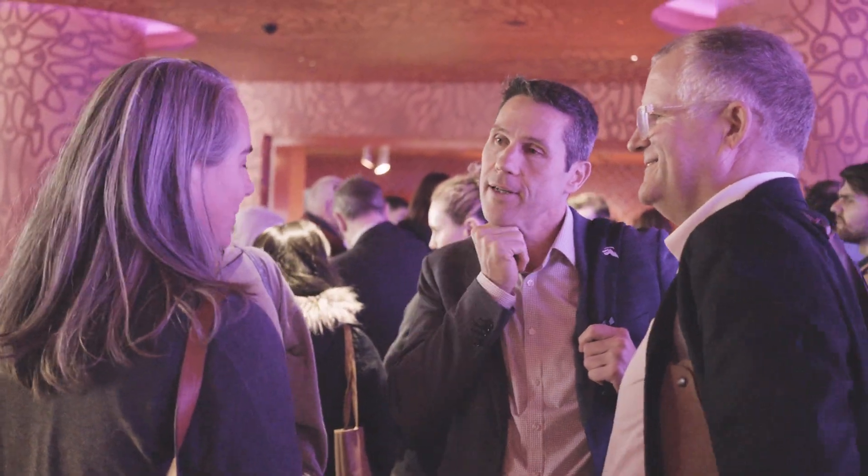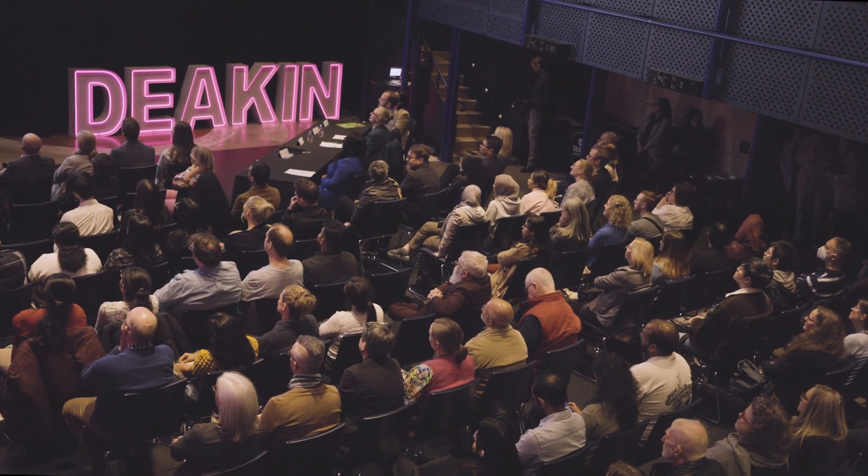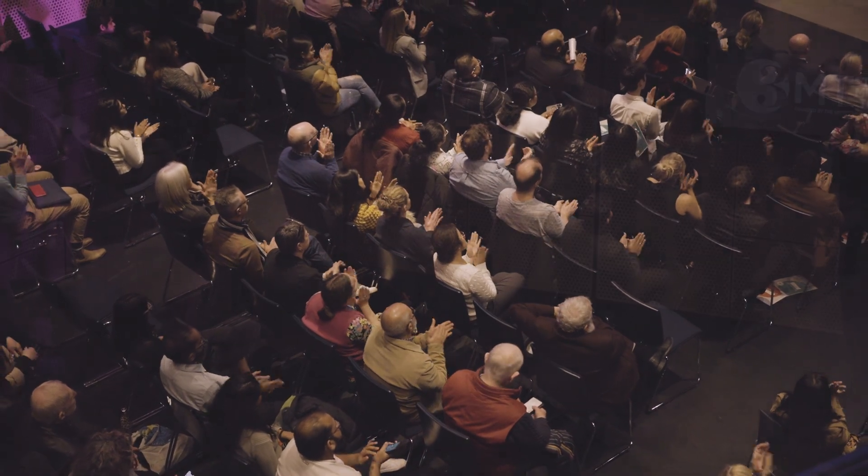Up next we have Dilendra Wilsakara from IFM Institute for Frontier Materials with the presentation, 'Unlocking the Power of Silk: Next Generation Packing Materials for Ear Surgery.' Good luck, Dilendra.